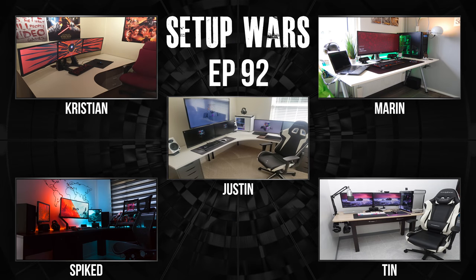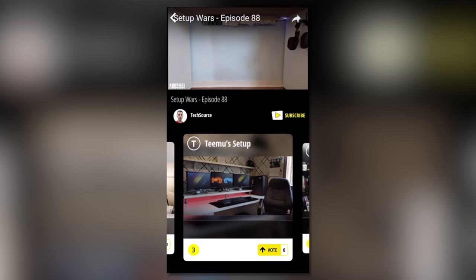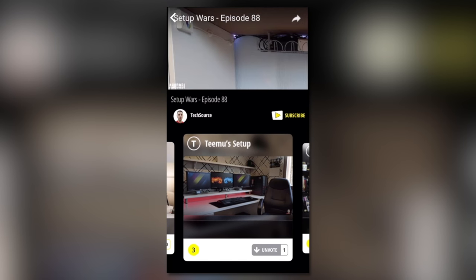So that is it for this episode of Setup Wars. As always, make sure you guys vote within the Nice app — you can check out the voting in real time to see who's winning, and you can also watch my next episode of Setup Wars on the app already uploaded. I'll have a link to them down below. Thank you so much for watching and I'll see you in the next video.